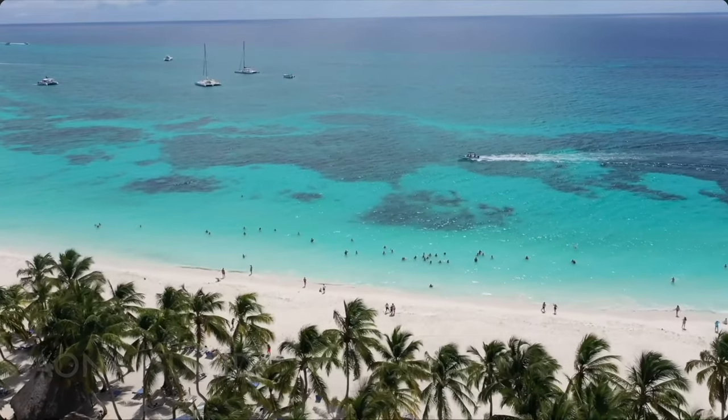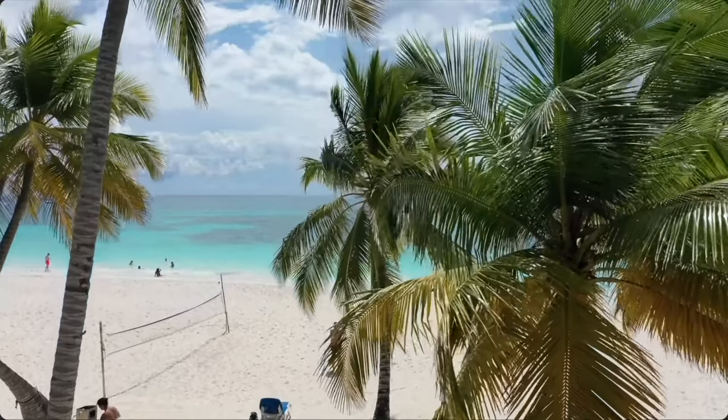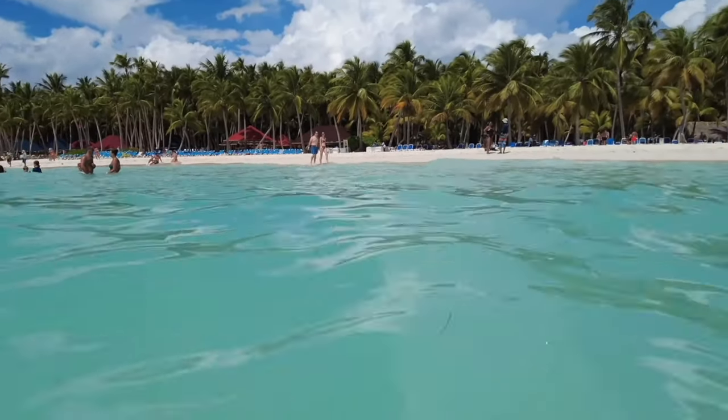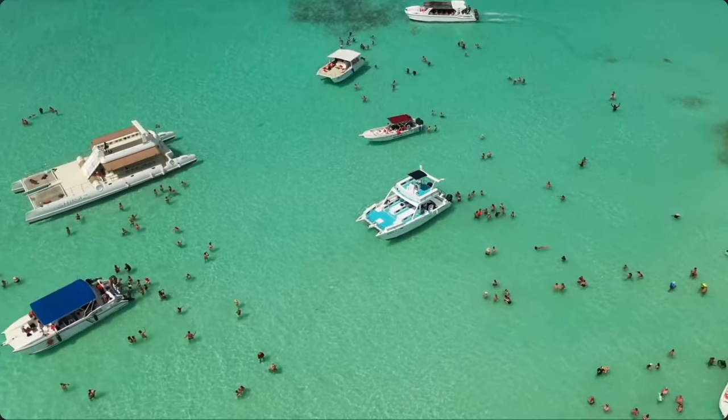We're going to do a little road trip which leads to a catamaran and then a tour out to Saona Island, nearby Bayahibe or La Romana. This is probably one of the most beautiful beaches in the world on Saona Island.